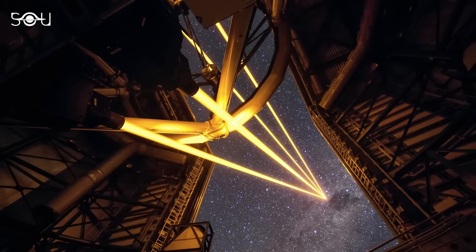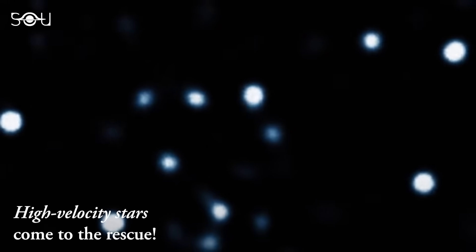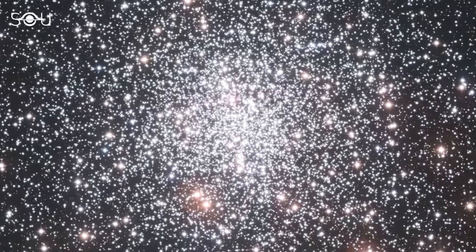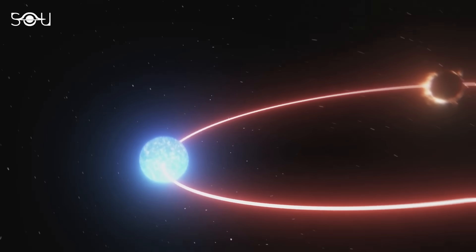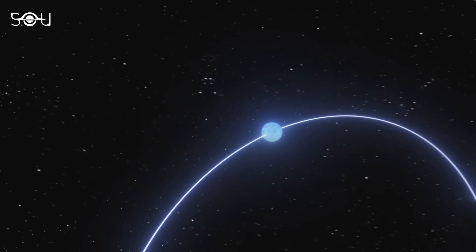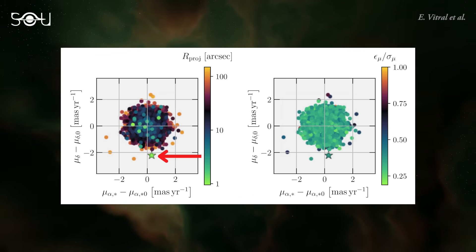Even though we cannot directly observe what's happening at the center of the cluster, estimating the distribution of the central mass is possible by studying the motion of high-velocity stars. In simpler terms, if a high-velocity star is linked to a potential IMBH, its rapid speed can be attributed to a dynamic kick following a close encounter with the compact object. Moreover, certain models have indicated that if an IMBH exists at the heart of M4, there's a 33% probability of encountering a high-velocity star within the central region of the cluster. Remarkably, researchers managed to identify a high-velocity star in their observations of M4. In this figure from the research paper, the green star represents this high-velocity star. Yet the presence of a high-velocity star only signals the presence of concentrated mass at the core of the cluster.